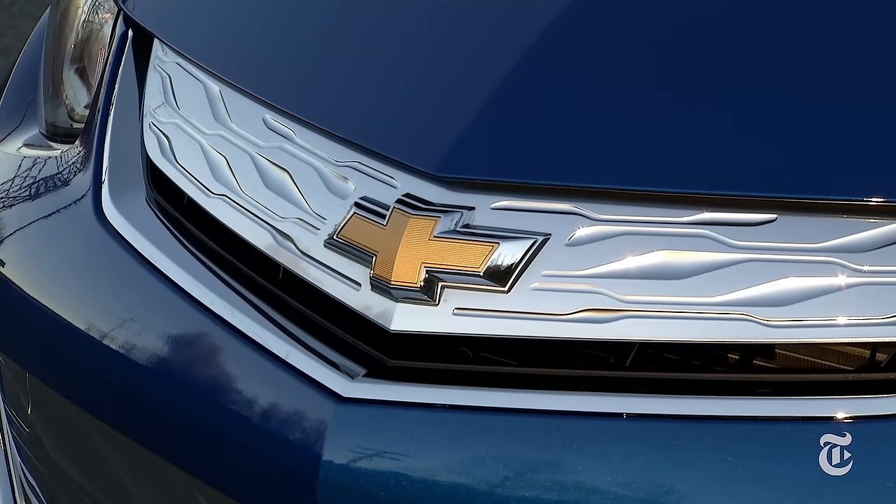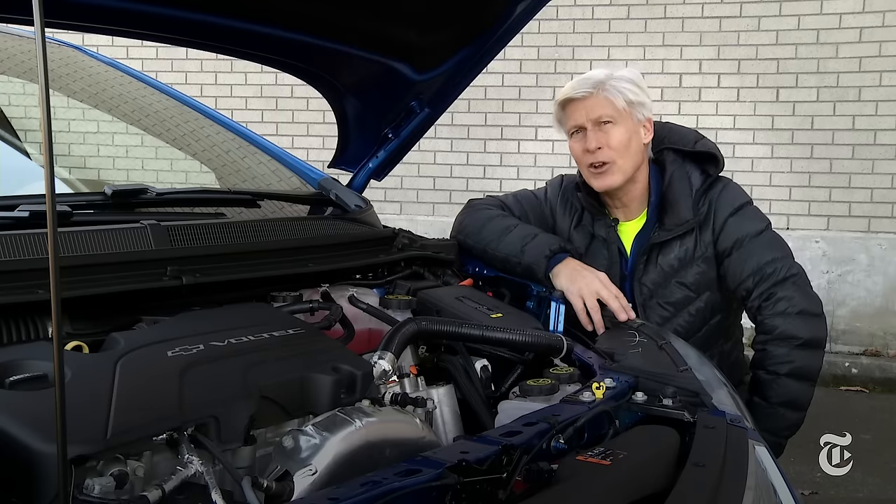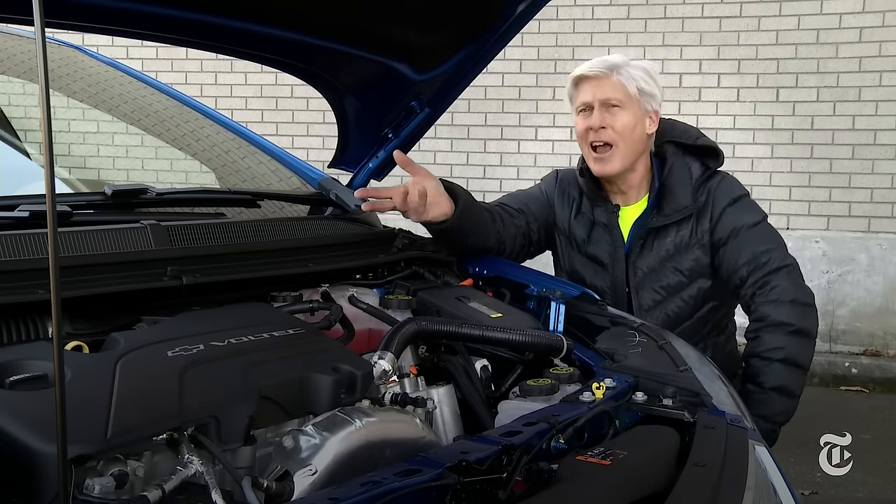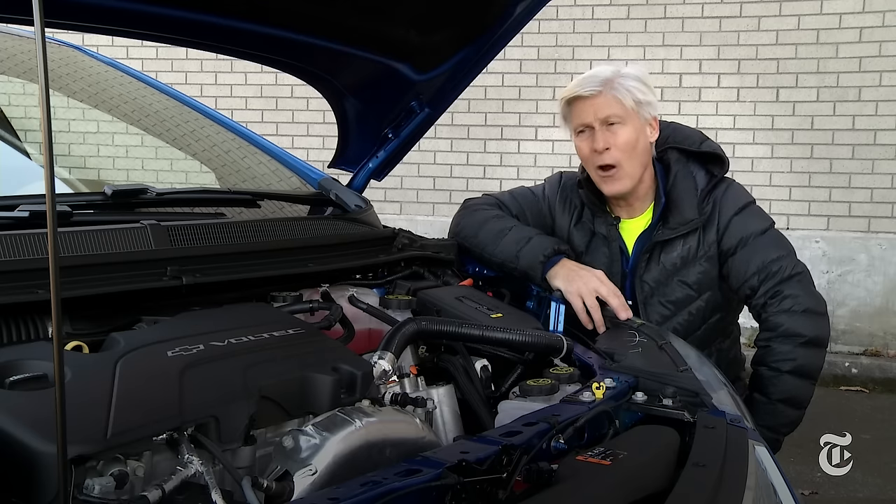With braces. I always admired the engineering of the first generation Voltec powertrain so much that — full disclosure — I recently bought one in a Cadillac ELR.